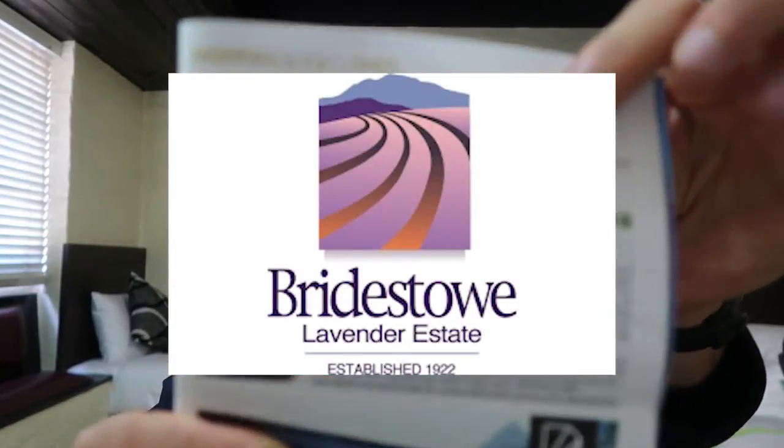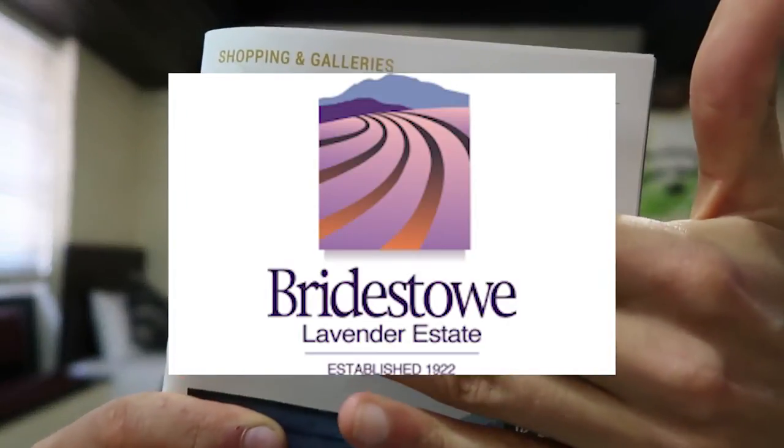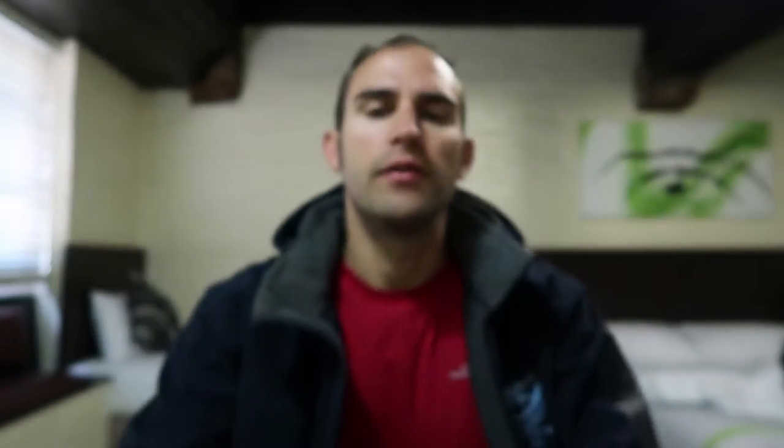It's about 8 o'clock now. This is where I'm going to go — Lavender Fields. I'm going to head out there. It's going to be almost the middle of the day, about probably 9 o'clock or 10 o'clock by the time I get there, depending on how many stops I make.